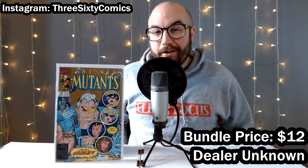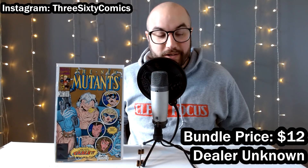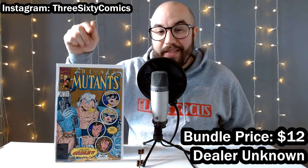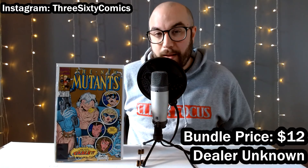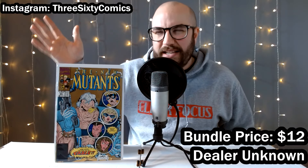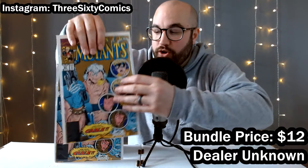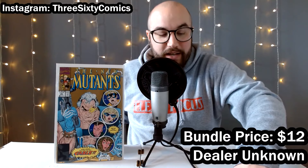Before we move on to the big bundle at the end, we've got one more small one, and I paid just $12 for these six books. We've got New Mutants number 87, the first appearance of Cable — but it's the second print. The first print is very expensive. This is a great placeholder in your collection before you can pick up the first printing. You can tell them apart easily because this one has a gold background as opposed to the first printing, which has a deep orange, almost red background. And there were two copies — I bundled them with a couple of dollar bin books and paid just $12.